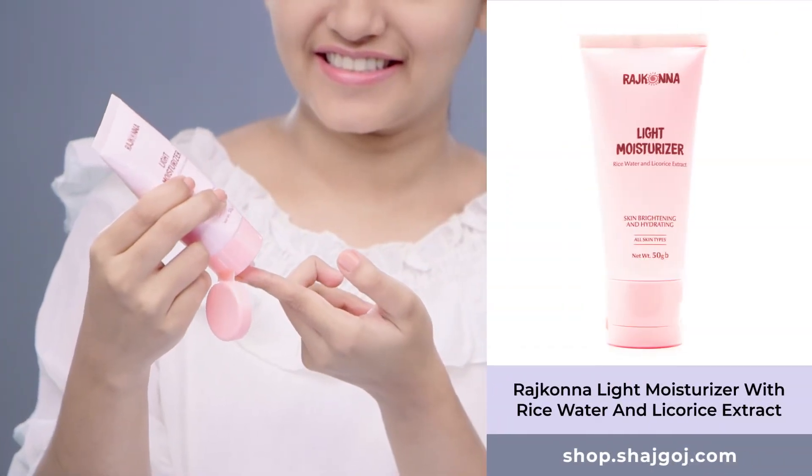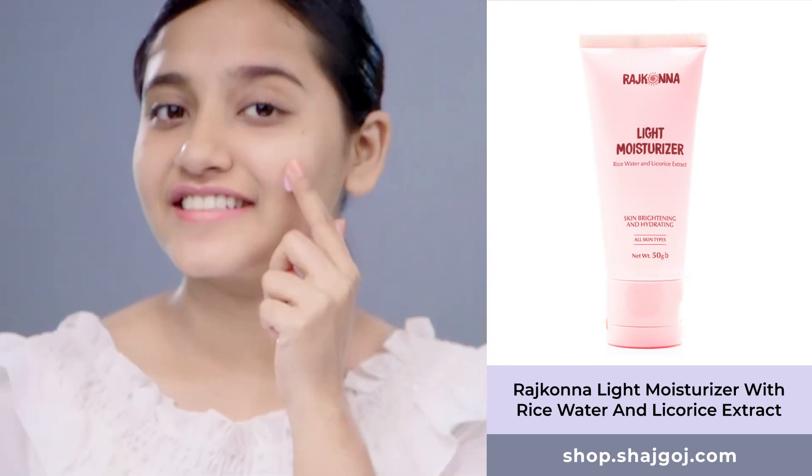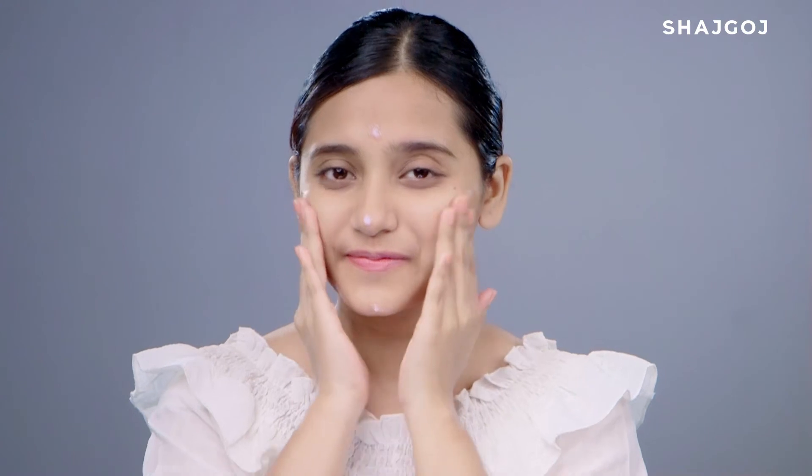Smoother application is achieved with a moisturizer. Moisturizer creates a thin layer between skin and makeup. When skin is properly moisturized, makeup blends smoothly and makeup products last longer.